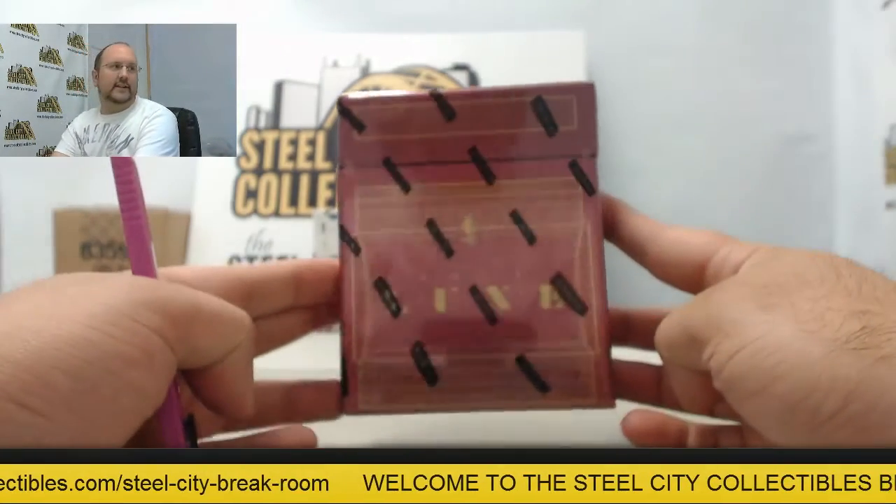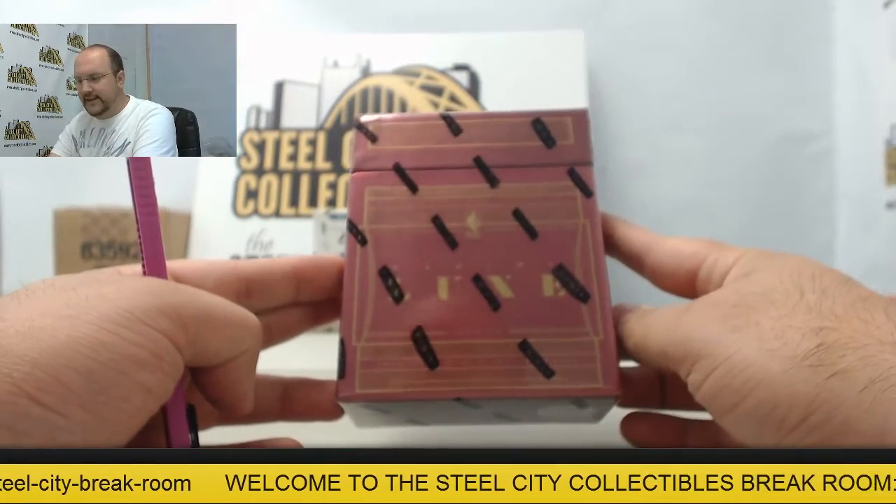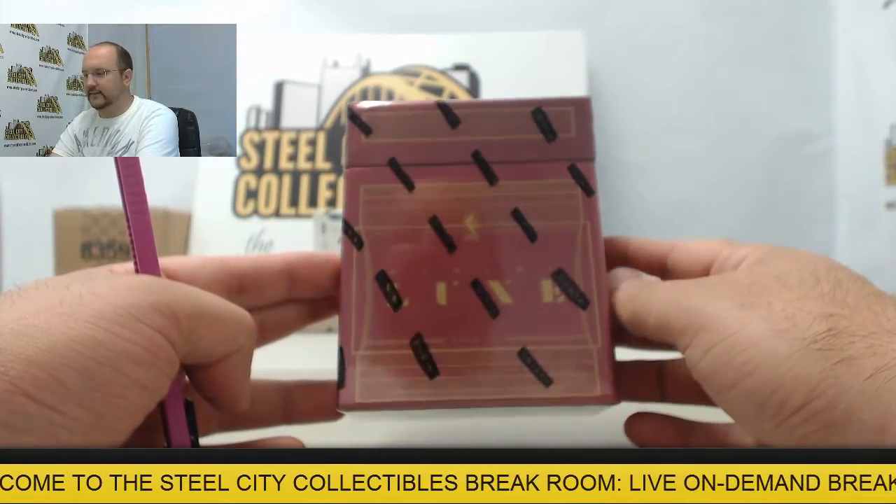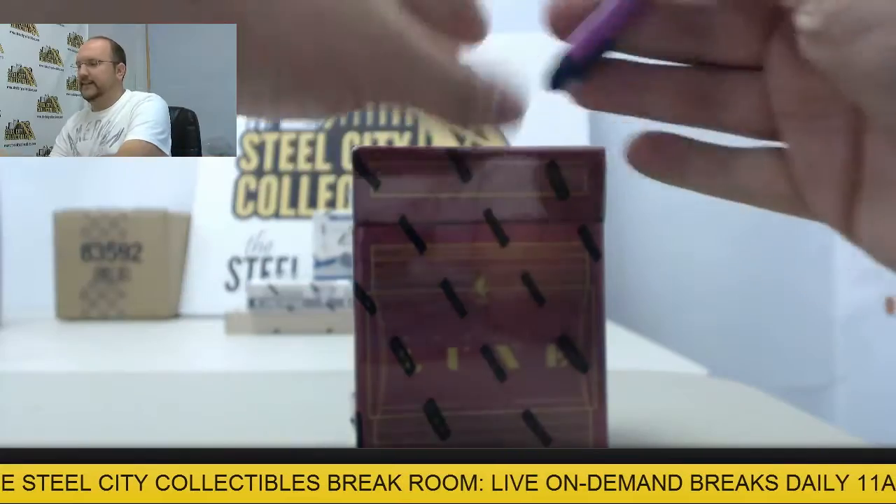Next up, another box of Luxe going out to Ryan — brand new here from Panini, 2014-15 Luxe Basketball. Thanks again for breaking with us, good luck.